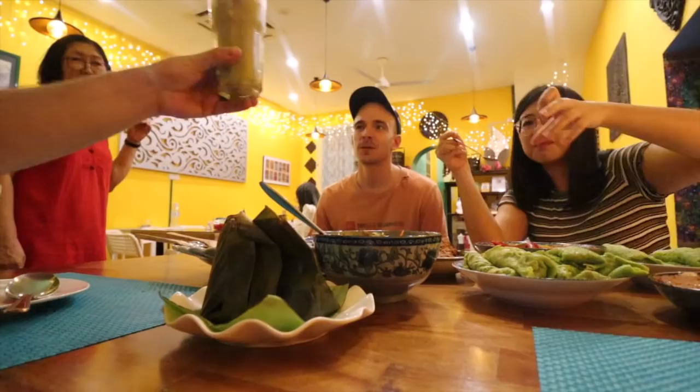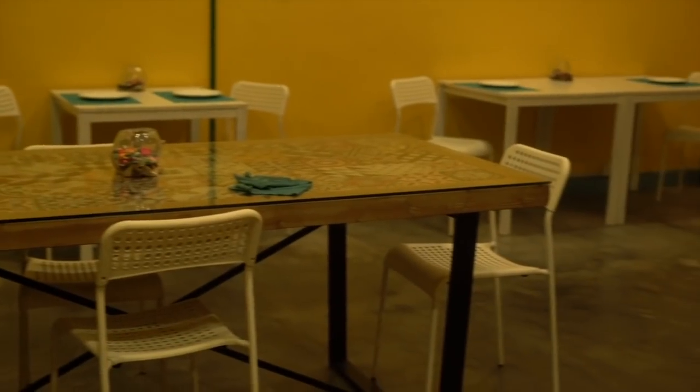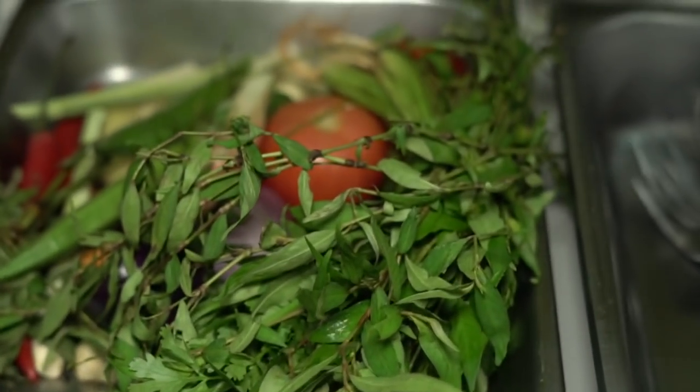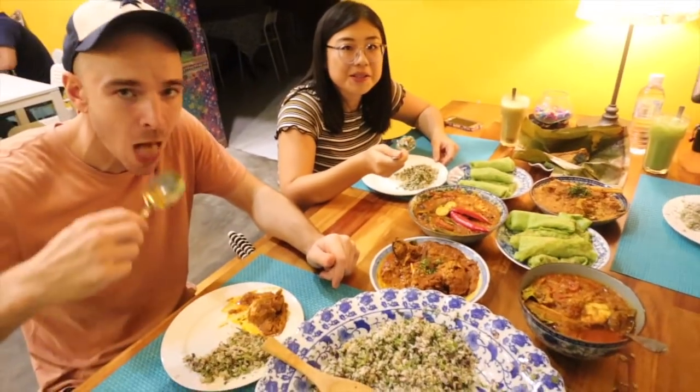A few days ago, we met up with two travel vloggers who are also here in Malaysia. We decided that we want to eat Malay dishes with a twist. We didn't just eat this food — we went into the restaurant and cooked our own meal. Two main dishes and one dessert. All of it, we made it ourselves.